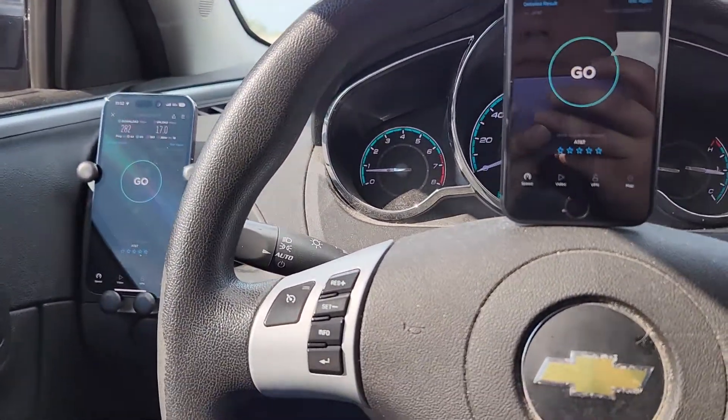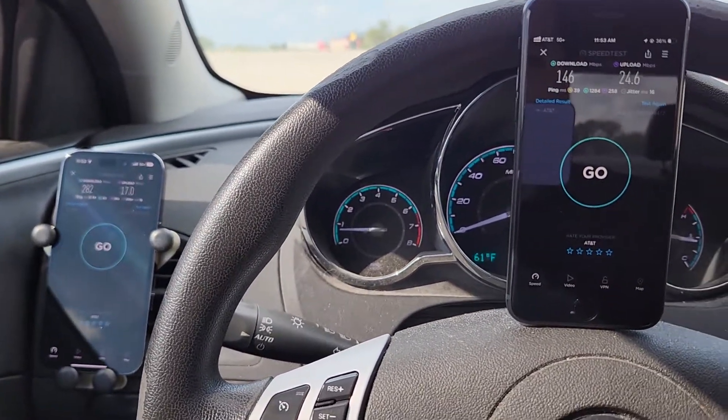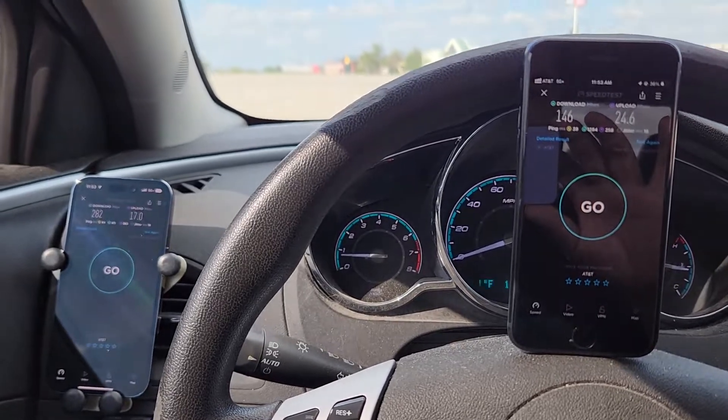AT&T is not doing bad, but too bad Verizon is — that's all I can say. Thanks for watching, I'll see you guys in the next one.